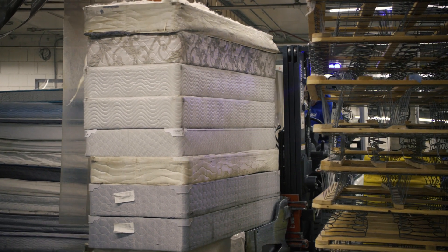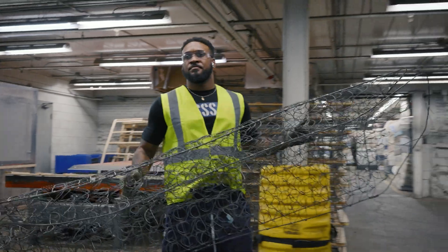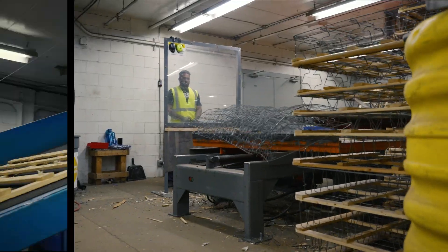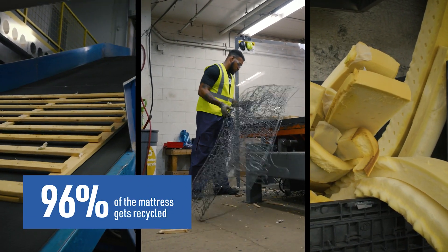I am Sean Dolan, and I am the general manager at Second Chance. Everything that we do, it doesn't hit a landfill. The metal, the wood, the foam — basically 96% of that mattress disappears and doesn't hit a landfill.